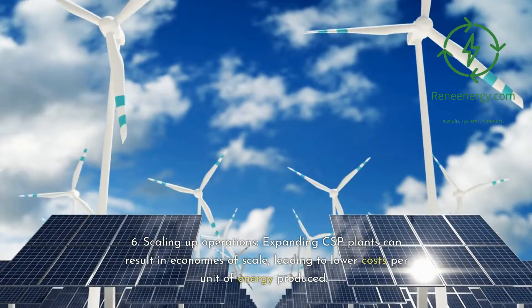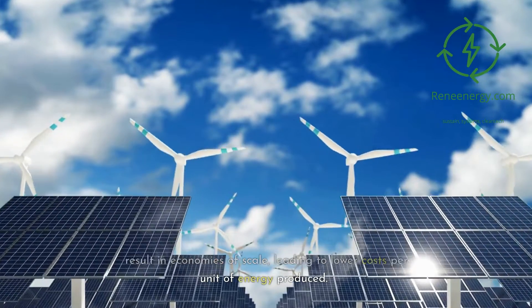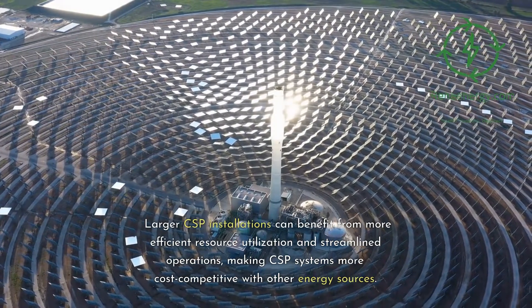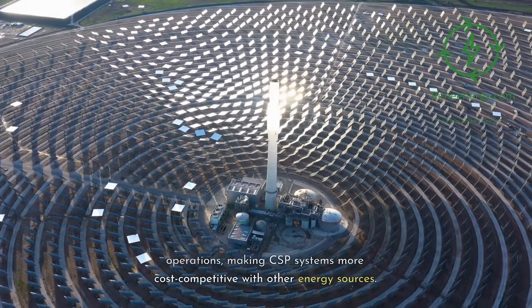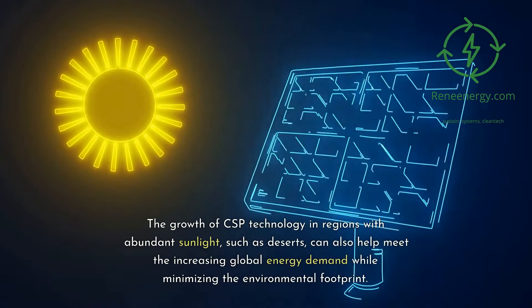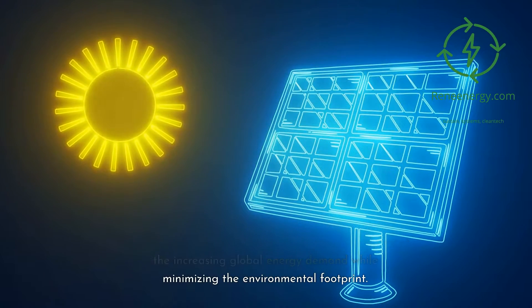Fifth, scaling up operations. Expanding CSP plants can result in economies of scale, leading to lower costs per unit of energy produced. Larger CSP installations can benefit from more efficient resource utilization and streamlined operations, making CSP systems more cost-competitive with other energy sources. The growth of CSP technology in regions with abundant sunlight, such as deserts, can also help meet the increasing global energy demand while minimizing the environmental footprint.